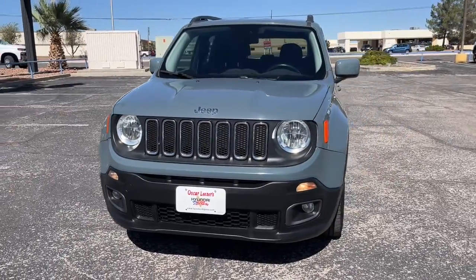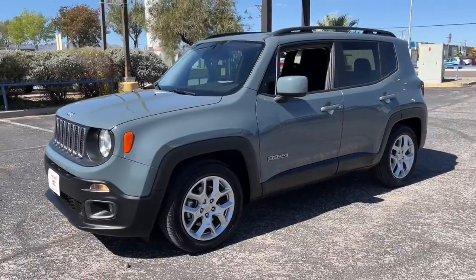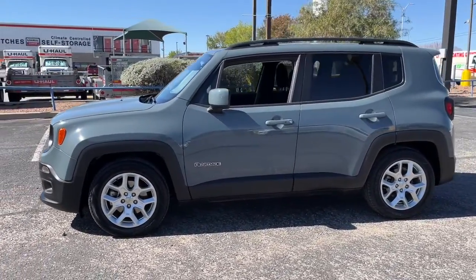You will love the features of this 2017 Jeep Renegade. With less than 60,000 miles on the odometer, this vehicle stands out from the rest.